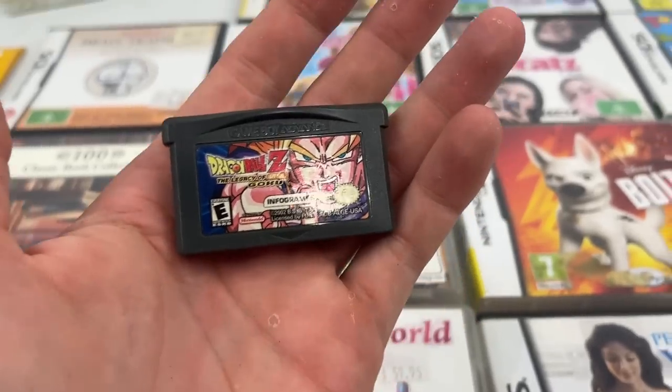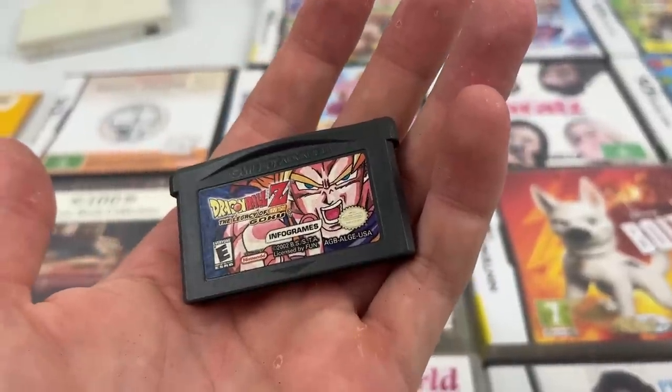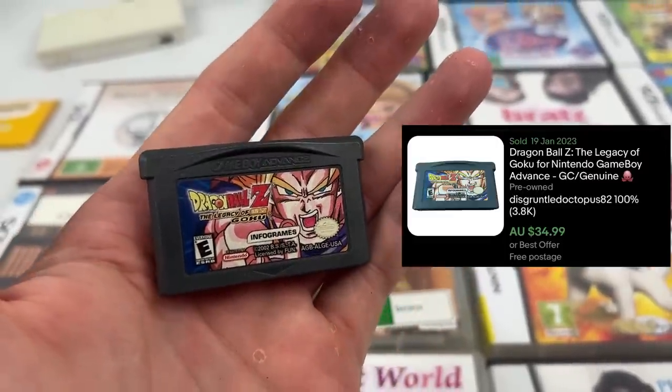The best of the bunch — we've got Sonic Advance, worth about $50 for a cartridge alone. We've also got a couple of Dragon Ball Z games. Dragon Ball Z: Buu's Fury was going, believe it or not, for about $65 for just a cartridge alone, which I thought was nuts. And then Dragon Ball Z: The Legacy of Goku was going for about $35 to $40 from memory.